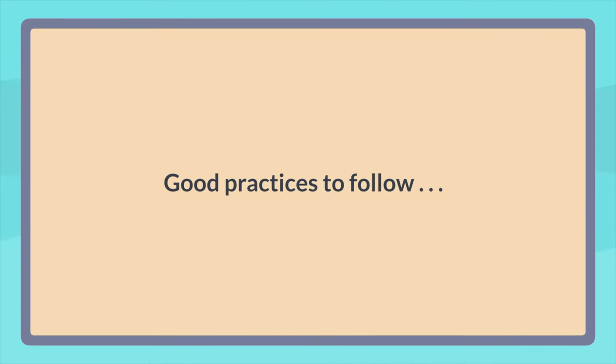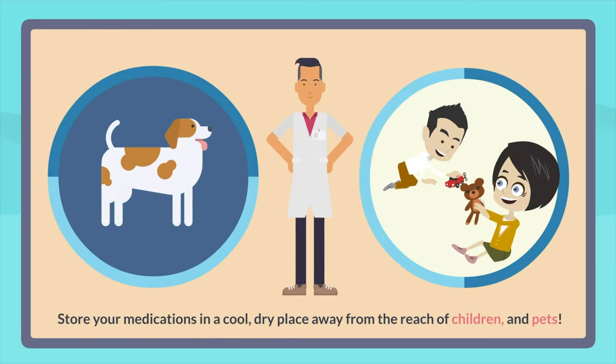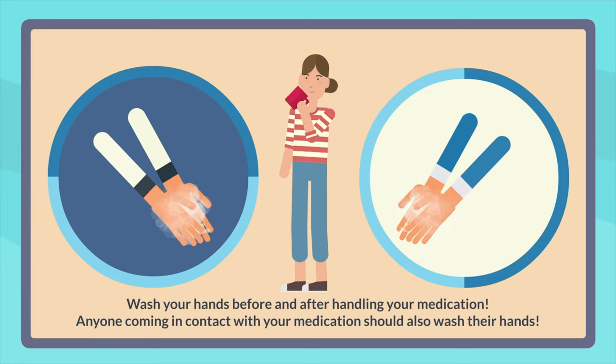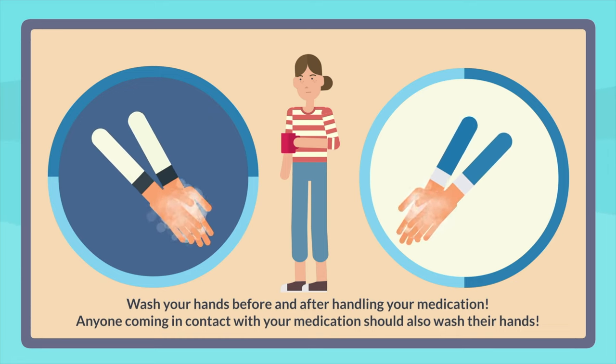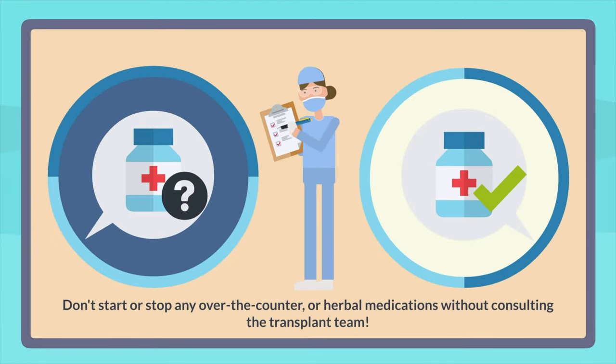Now let's go over some good practices to follow post-transplant. Take your anti-rejection medications on time, all the time, so that their levels remain steady, allowing your pharmacist to adjust your dose accurately. Make sure to store your medication in a cool, dry place away from the reach of children and pets. Wash your hands before and after handling your medication, and anyone coming in contact with your medications should also wash their hands, to avoid contaminating your medications or other surfaces. Don't start or stop any over-the-counter or herbal medications without consulting the transplant team, because of potential interactions you might not be aware of.